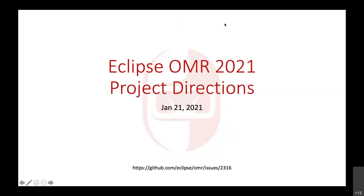Welcome, everyone, to the first OMR Architecture meeting for 2021. Today, to kick off the year, I thought we could talk about what we've accomplished since the last time we did one of these roadmaps in early 2020, and to look forward to what we hope to accomplish this year and where this project is going.